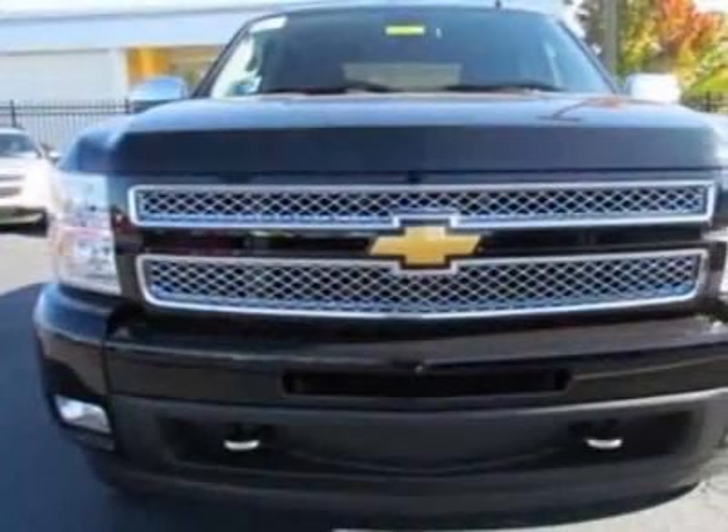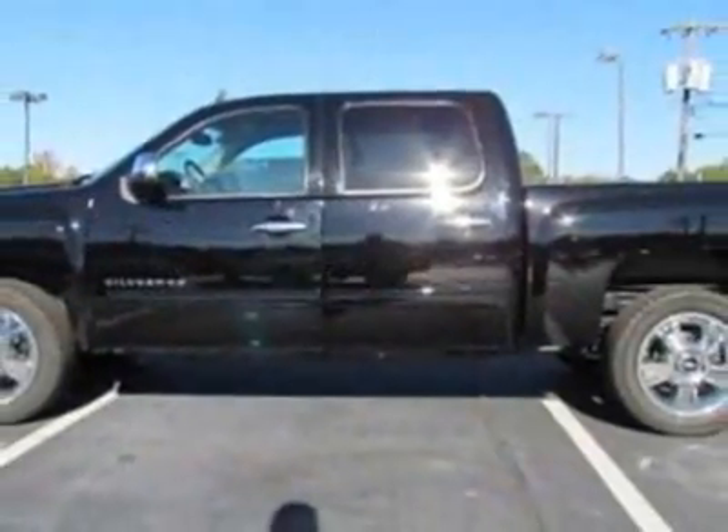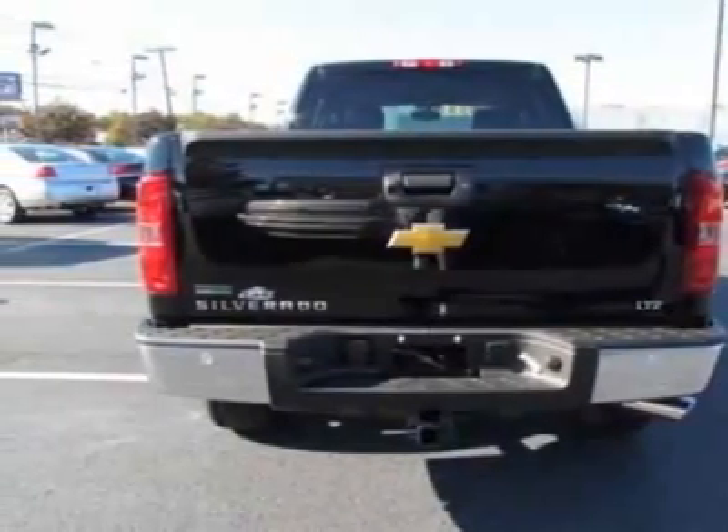LPO all-weather floor mats, ebony deep rib rubber. LPO deluxe chrome package. Suspension package: high performance. And the suspension package: handling and trailering, heavy duty.